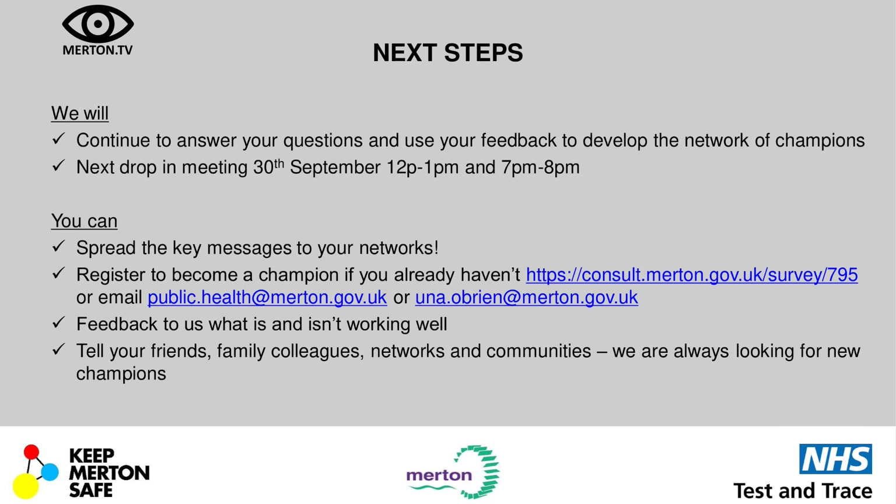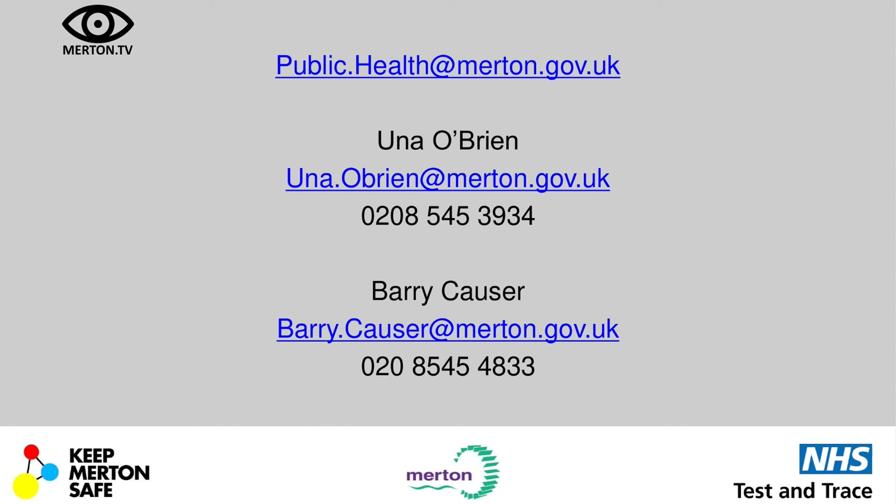Barry closes by thanking all participants, expressing genuine appreciation for their time. He notes this work can make a real difference to understanding and tackling COVID in Merton and across London. The session will run again at 7 PM this evening for those who want to take part.